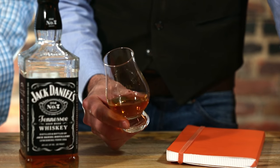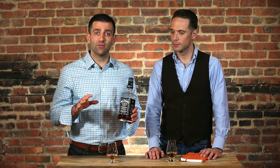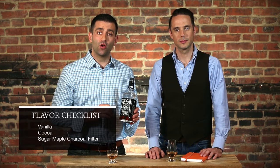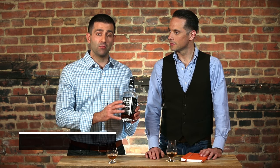Jack Daniels is a lower proof whiskey — we're at 80 proof — so it's an easy sipper. To me, Jack Daniels has a characteristic flavor quality to it. We're talking very predominant vanilla with some backgrounds of cocoa, and you can also taste some of the sugar maple charcoal filtering that they do, which gives a nice little mellowing to the flavor.